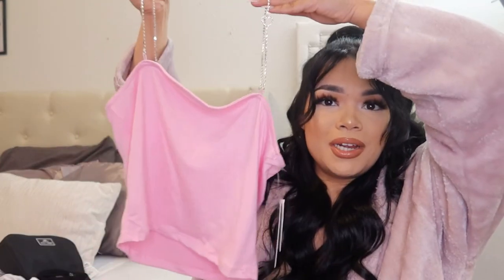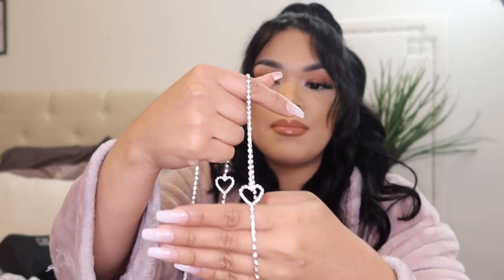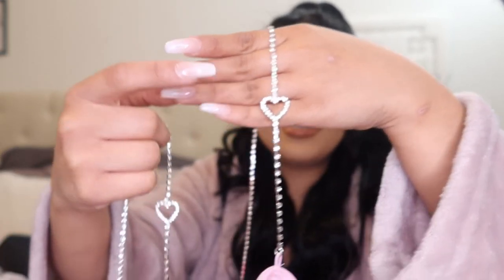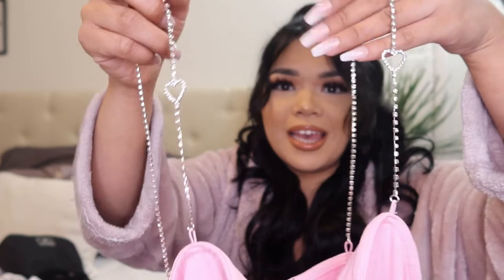Next I did get this pink crop top which is very similar to the butterfly one, except this one has an extra touch. I'm already loving the shade — it's a very pretty baby girl pink. It also has diamond straps and a little heart detail on each side, which I think makes it so much more trendy. This one I believe was also $7.99.